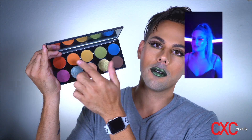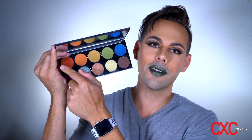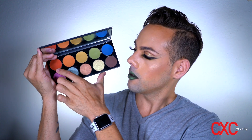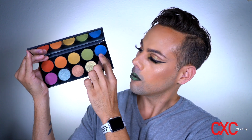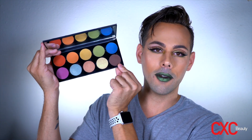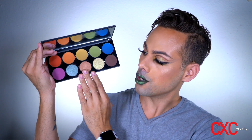On the top row we have our fall rainbow starting with the first reddish shade, which is Equinox. Then we have Spiced, Squash, Oliver, Solstice, Poison Berry, and Dark Chocolate over here. And then these three are shimmers.